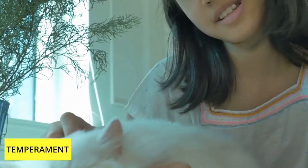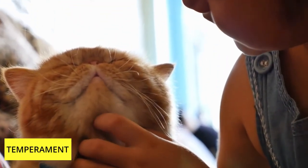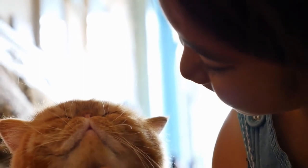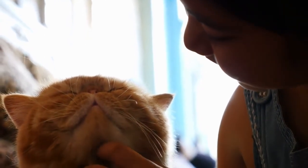Temperament. Although they like to play, they are also happy to spread themselves out over a chair rather than try to climb a bookcase. Persian cats get along nicely with well-behaved dogs and young children.